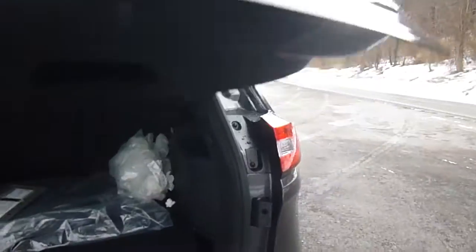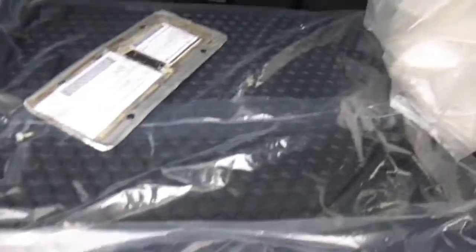Let's open this up. You've got tons of room for storage in the back here. You've got all-weather floor mats still in the package there, and a 12-volt charger back here as well.